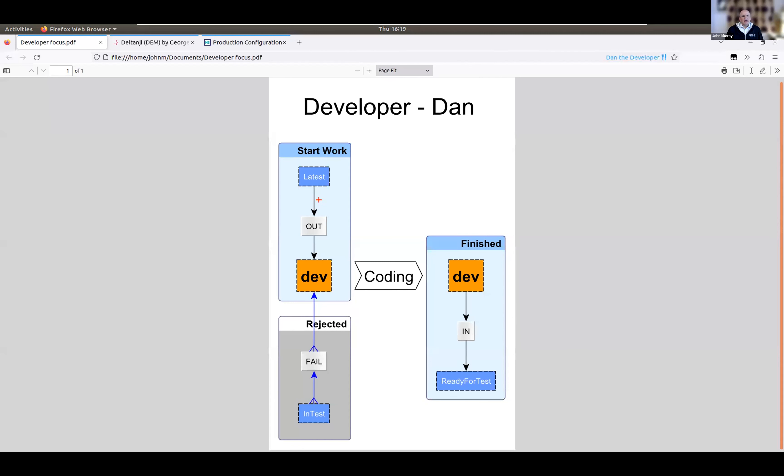John is going to show us code moving along this workflow and show how each of the different actors involved would use Deltanji to monitor and interact with it. He's going to start with an actor called Dan, the developer, who's working in one of the development sandboxes. Dan focuses on the top end of the workflow. He will check existing code out from 'latest' — a view of the latest code within the Deltanji repository — check it out to his dev location, which is a namespace where he can start editing the code. He can also create new code items there and register them into Deltanji.